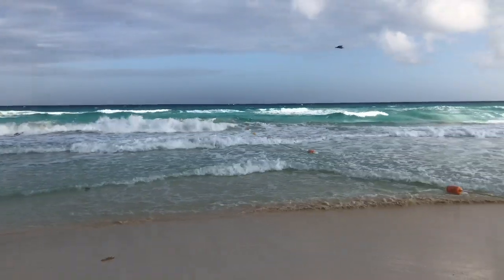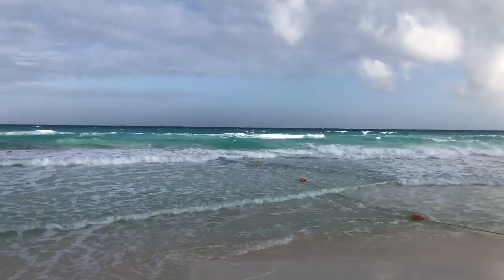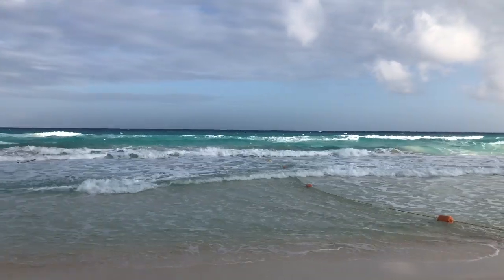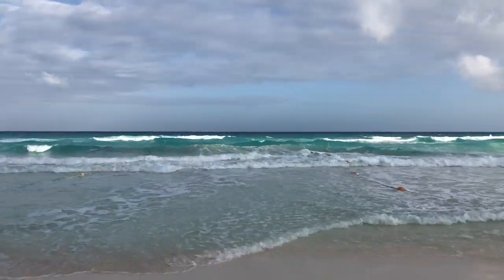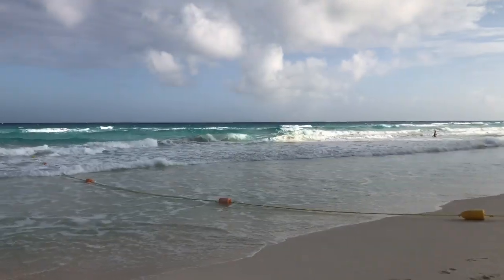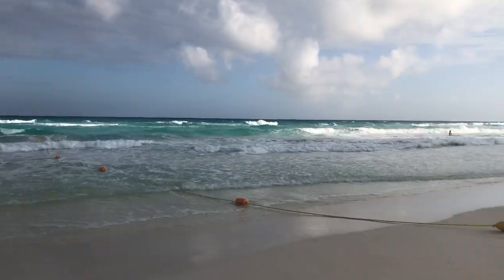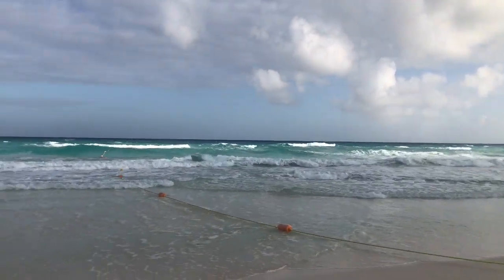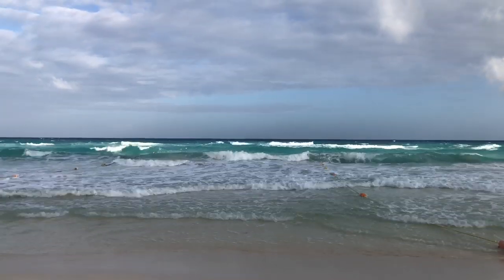Good morning guys, welcome to my channel. Here we are in Cancun, Mexico — it's day two. Instead of having the camera on me, I thought I'd just let you guys enjoy this beautiful view. It's almost five o'clock in the evening. We spent the entire day at the beach and the kids are still in the water — they don't want to come out at all. Let me show you around. If you've seen my last travel vlog when we went to South Carolina, we stayed at a resort there.